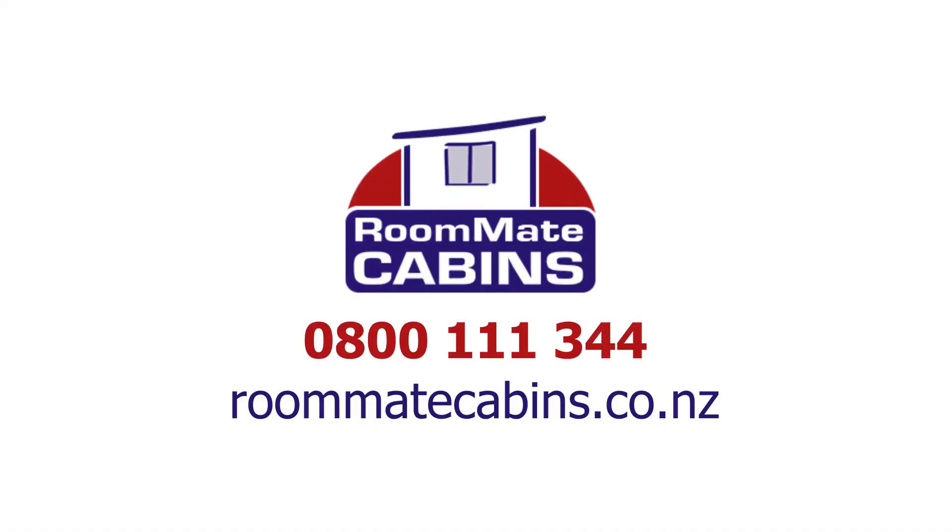It's just like having our own house, just a lot cheaper really. For your extra room, call Roommate Cabins on 0800 111 344 or visit RoommateCabins.co.nz.